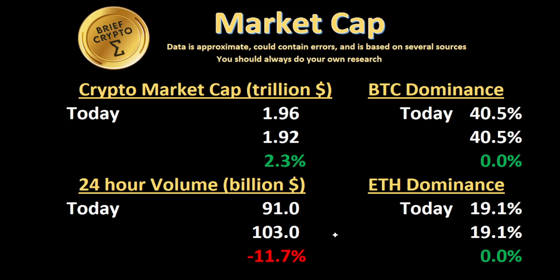Total cryptocurrency market cap went up 2.3% to $1.96 trillion. 24-hour volume is still reasonable at $91 billion. Bitcoin dominance and ETH dominance are both flat — Bitcoin dominance at 40.5% and ETH dominance at 19.1%.